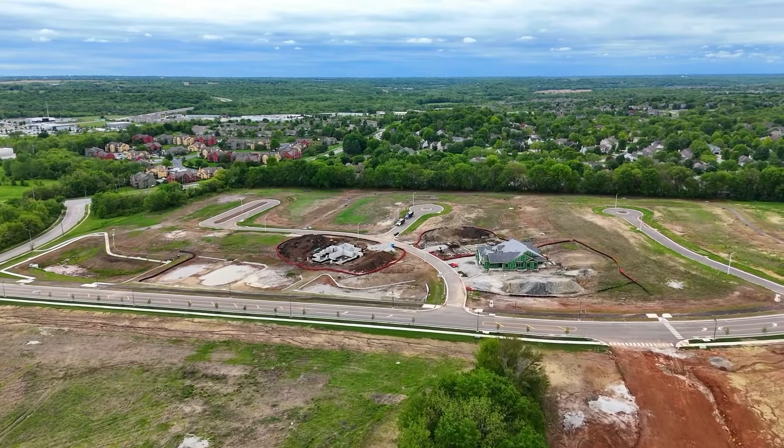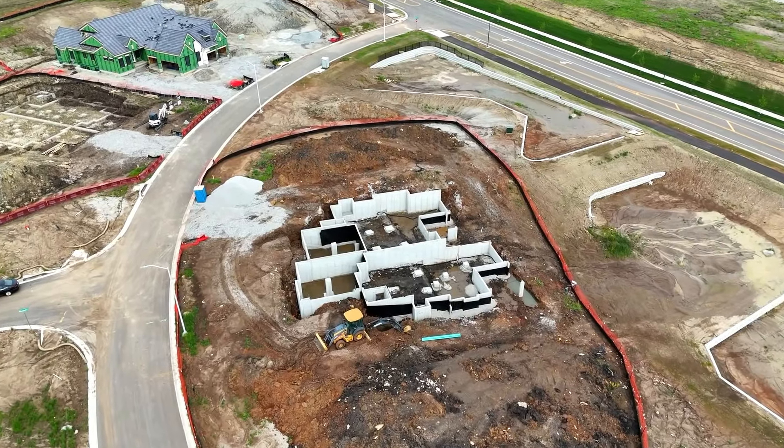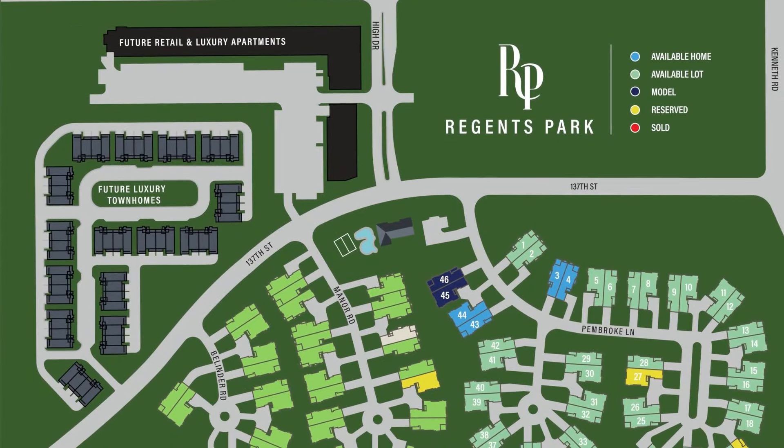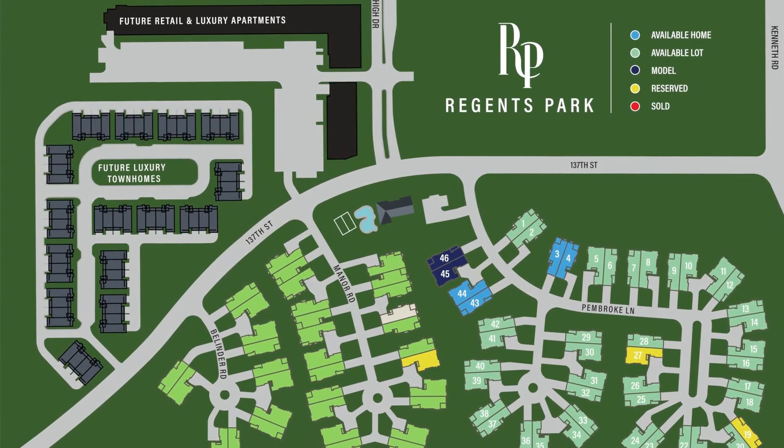This is still early on in the development, so there are plenty of different lot options that are still available now. But as soon as the models and some of these lots start selling, it's going to be harder to reserve them. So it's important to reach out now if you have any interest in buying or building a home right here in Regent's Park.